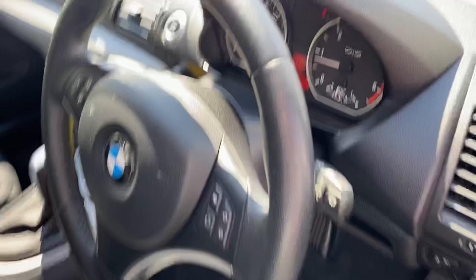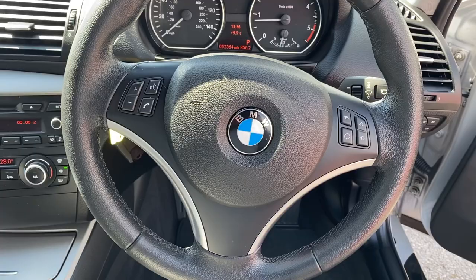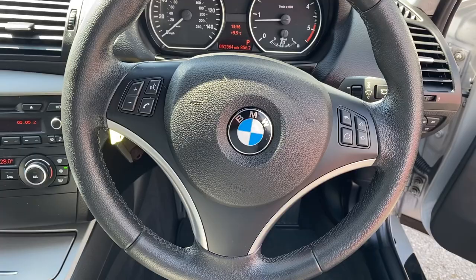The driver's seat is immaculate, as you'd expect for the mileage — it's only covered 52,364 miles. The trim's all in great condition. The passenger seat is just as nice, and the rear seats — well, they don't look like they've been sat in.